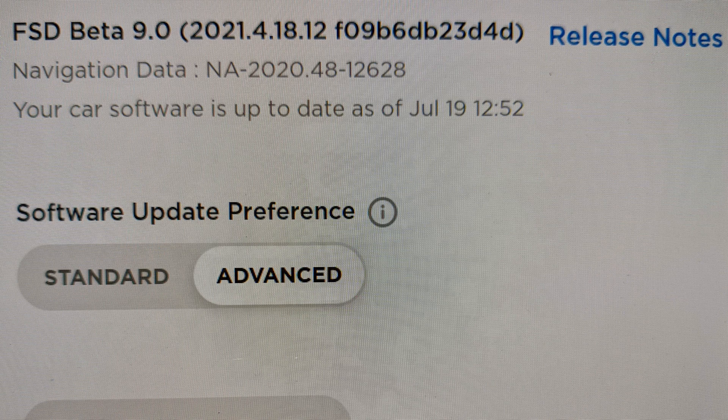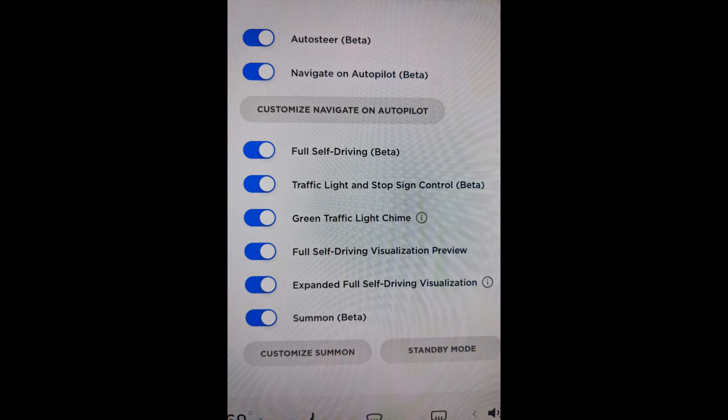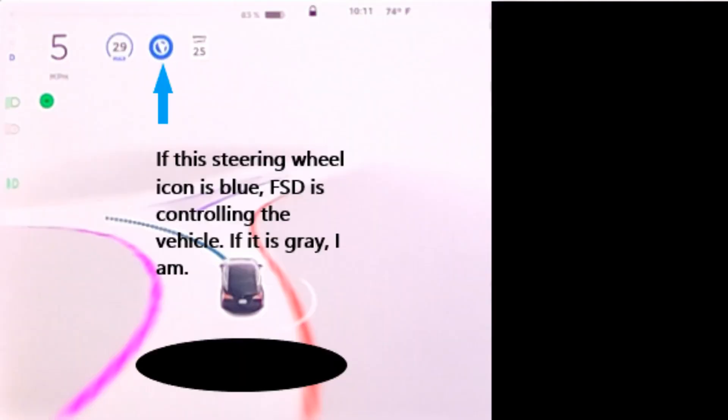Welcome to this drive trying out Tesla's FSD beta. Here are my settings and here's how you know that the full self-driving is in control. Now on to the video.